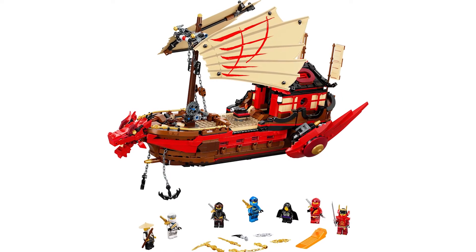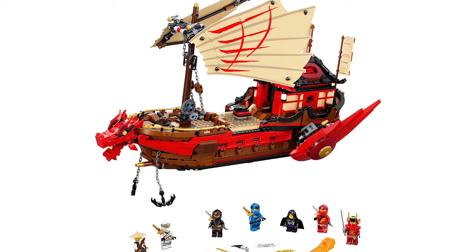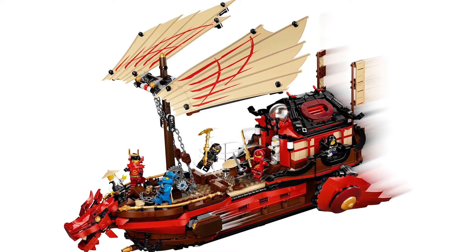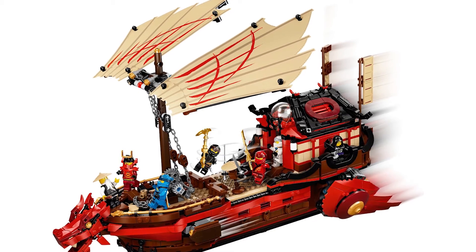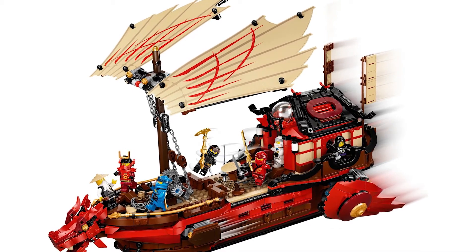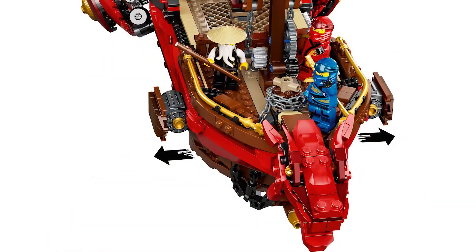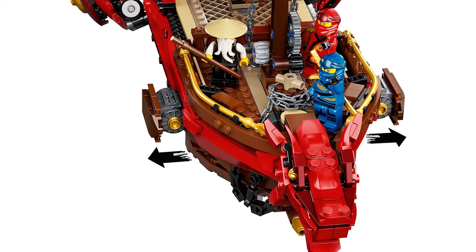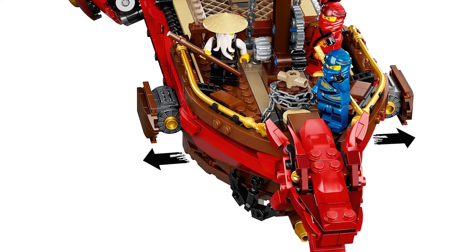At number five, we have the Legacy Bounty. I was really excited for this set, though the minifigures aren't that interesting because it's just reusing the legacy suits I already had. But the build is amazing — I love that the ship works as a canon representation of the season 13 Bounty, but also as a pretty good example of the original season one and two Bounty. It's a little disappointing that you can't put minifigures in the bridge, so for that reason it's only number five.